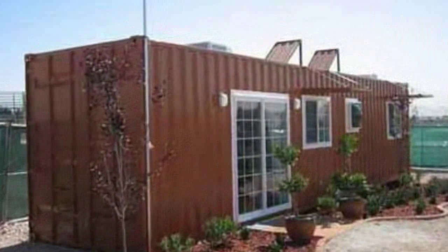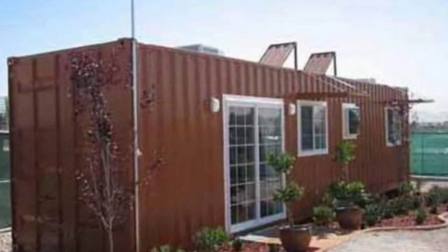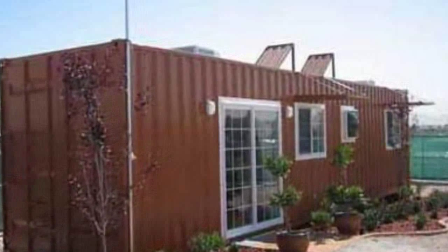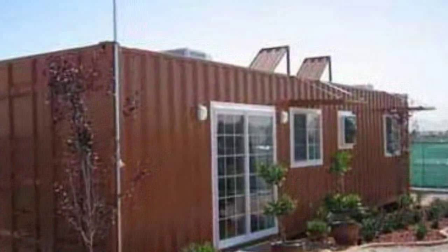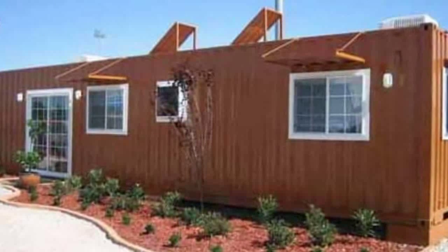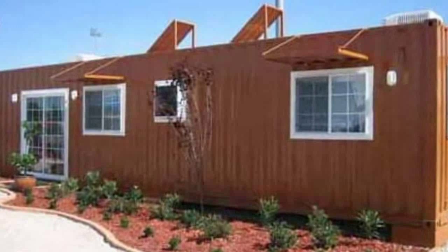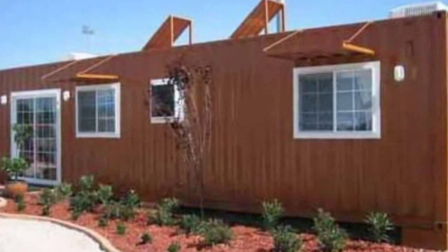These containers can be transported via ocean cargo ships, railroad piggyback trains, semi-trucks, helicopter airlift operations, and civilian and military jumbo air cargo transports. In other words, an IBH can be shipped practically anywhere in the world at a moment's notice.